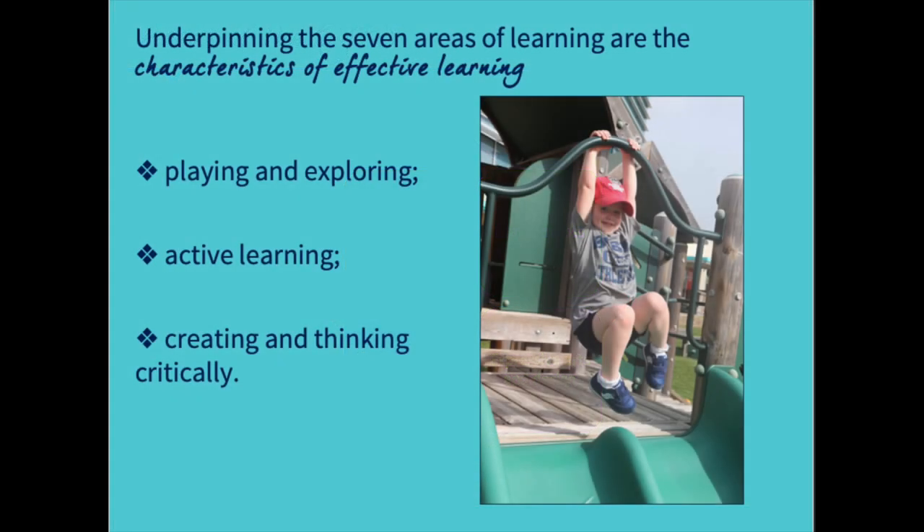Underpinning all seven areas of learning is a play-based approach. This allows children to lead their own play and also engage in adult-guided play. We make great use of our learning environment — children are playing outside at various points throughout the day, ensuring that learning is active and engaging. Carefully planned provocations and learning stimuli allow us to help your children explore their creativity, ignite their curiosity, and encourage them to ask great questions about the world around them.